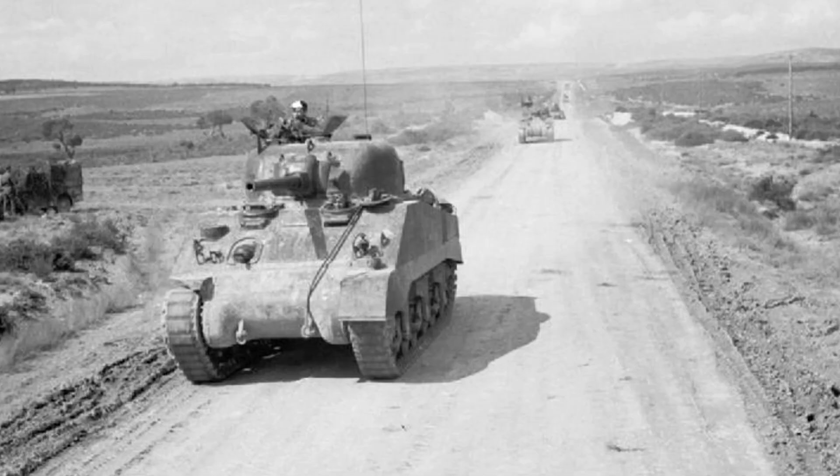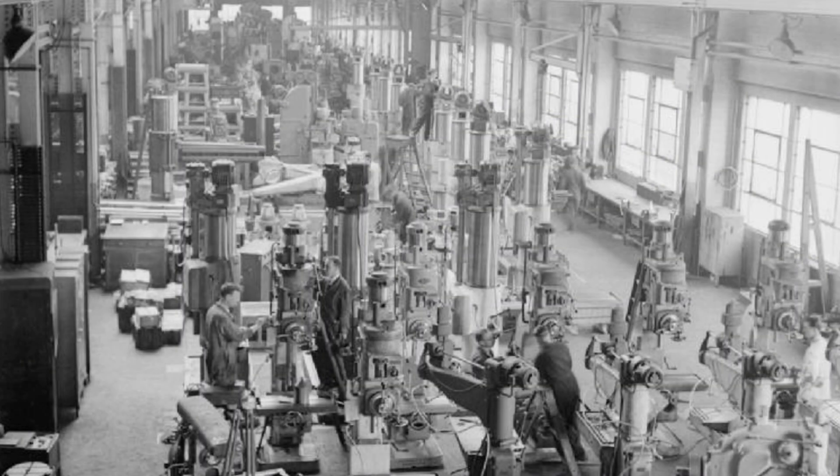By early 1943, reports from Tunisia told of an enemy machine beyond expectation. British Sherman crews, long accustomed to duelling with Panzer IVs, suddenly found their rounds glancing harmlessly from a new form — the Tiger I. Its 88mm gun could destroy Allied armour at two kilometres. Its armour, thick and precisely angled, seemed impervious. Each encounter ended the same way: a sudden flash on the horizon, a plume of smoke and silence. The War Office knew this was no ordinary evolution. The Tiger represented a different philosophy — one of over-engineered perfection, built not for speed, but for domination.